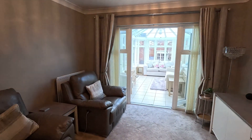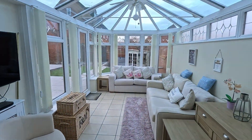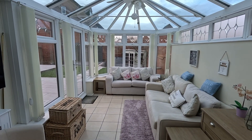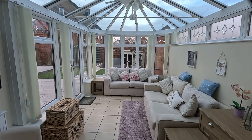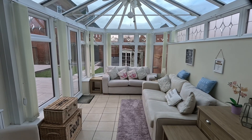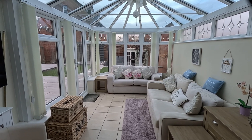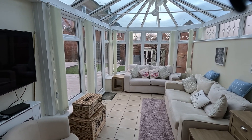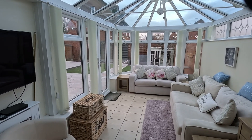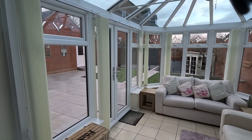I'll show you into the conservatory now because it really is a good size. Tiled floor in here. We've also got central heating and double glazed panels to three sides as well as the roof. You've also got a high level roof light, ceiling mounted fan and lighting as well, and then french doors which go out onto that rear garden. The garden is absolutely breathtaking, very recently done and absolutely stunning and it's also a really good size.